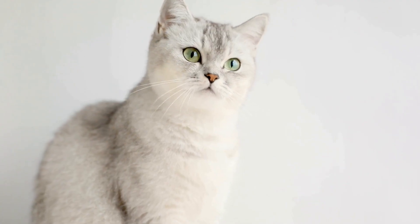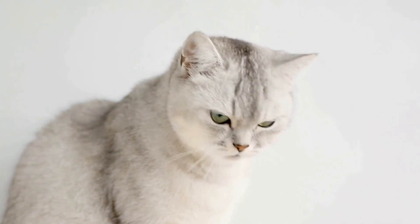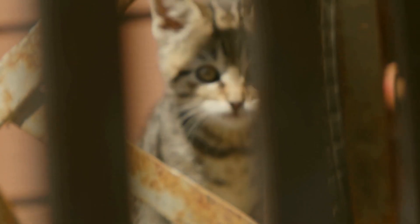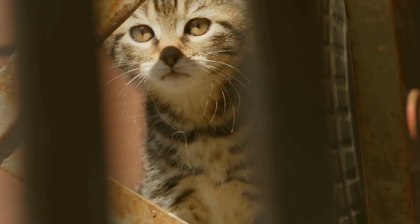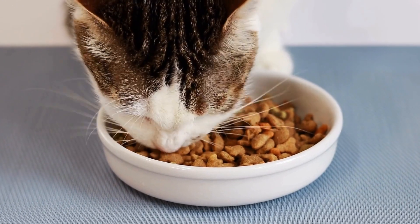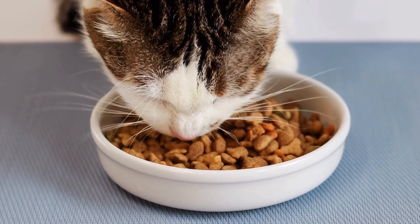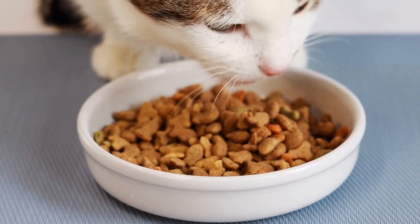Training a cat to use a human toilet is not as straightforward as training them to use a litter box. Cats naturally have the instinct to bury their waste, and litter boxes provide the perfect opportunity for them to satisfy this instinct. However, the concept of using a toilet is alien to cats, and they may need some extra encouragement and patience to learn this new behavior.